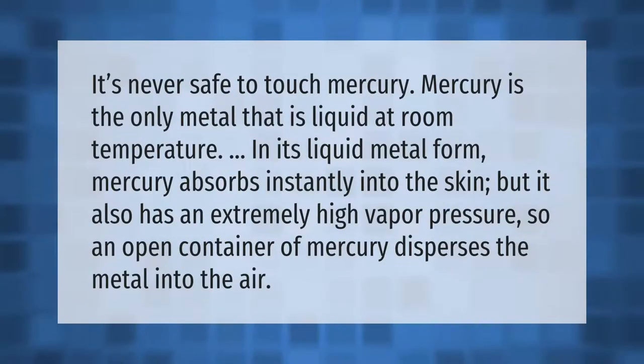It's never safe to touch mercury. Mercury is the only metal that is liquid at room temperature. In its liquid metal form, mercury absorbs instantly into the skin, but it also has an extremely high vapor pressure, so an open container of mercury disperses the metal into the air.